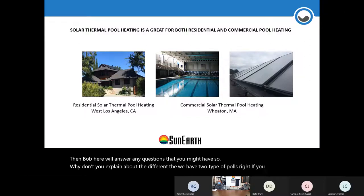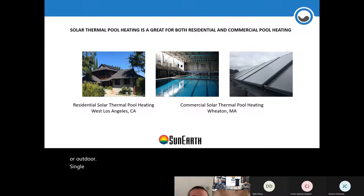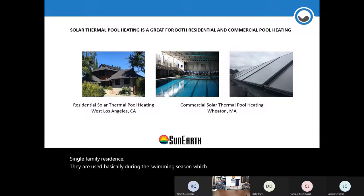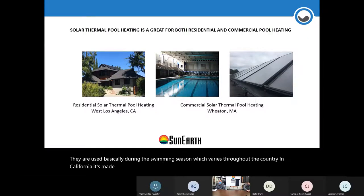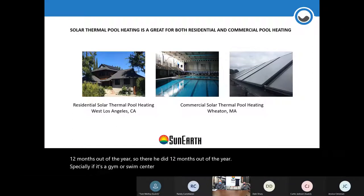Residential pools are generally outdoor, single-family residences used during the swim season, which varies throughout the country — in California it's May through October, maybe a little less in the Northeast. Commercial pools are both indoor and outdoor, sometimes used and heated 12 months out of the year, especially if it's a gym, swim center, or school with swim teams. There's a constant demand for natural gas to heat them.